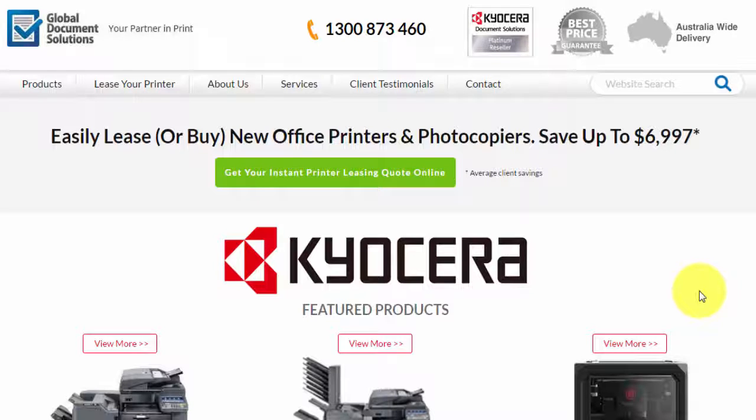Hello, thank you for checking out our website, compareprintersavings.com.au. We've created this website to make it as easy as possible for the business owner or anybody that works within a business to get a quote for a brand new photocopier, printer, scanner, fax, multi-function for the office within two minutes.